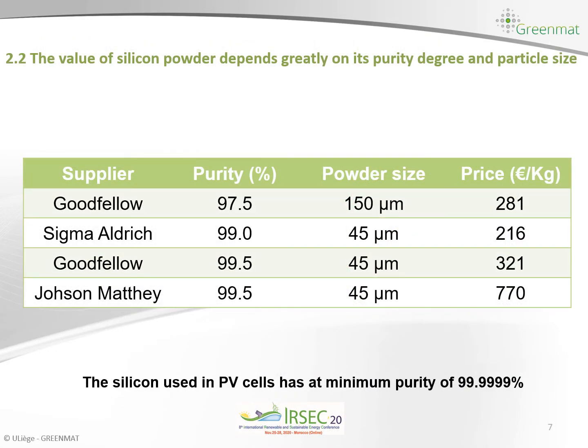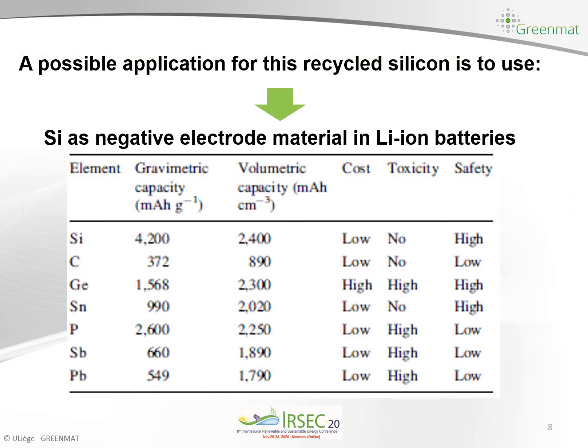In the market we have different silicon powders, and the price of these silicon powders depends mainly on the purity and the particle size, as we can see in the following table. The main advantage of recycling silicon from photovoltaic panels is that the silicon contained in these cells has a minimum purity of 99.99%, which is very high compared to silicon available in the market. We can also use it in different applications, and in our field we are specifically interested to recycle the silicon as negative electrode material for lithium ion batteries and potassium ion batteries.